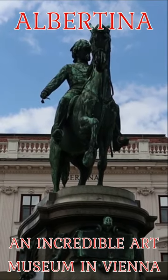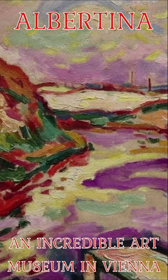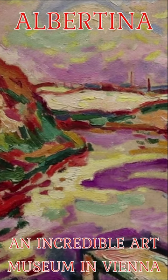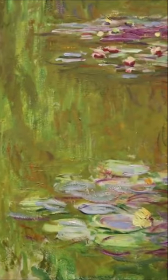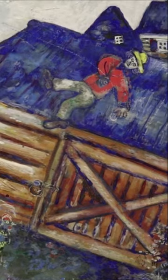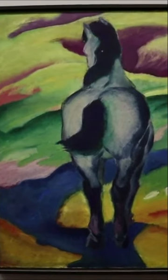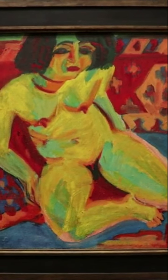The Albertina Museum in Vienna, Austria features an incredible permanent modern art collection, and there were several great temporary exhibitions during my recent visit. One gallery showcases the development of modern art from Monet to Chagall. The collection especially highlights Austrian and German expressionists, including the Blauweiter and Brucke groups.